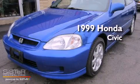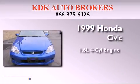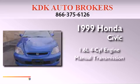This is a 1999 Honda Civic. It features a 1.6-liter four-cylinder engine and a manual transmission.